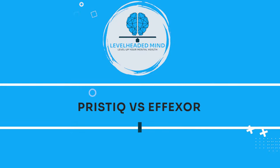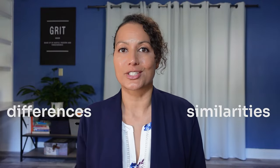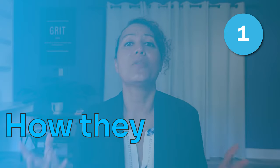Welcome back! In today's video, we're going to be comparing two SNRI antidepressants, Pristiq Desvenlafaxine and Effexor Venlafaxine, so stay tuned! When you're comparing two antidepressants or two medications, you want to look at several different factors and compare their similarities and differences. We're going to go over a few of those in this video, starting with how they work.